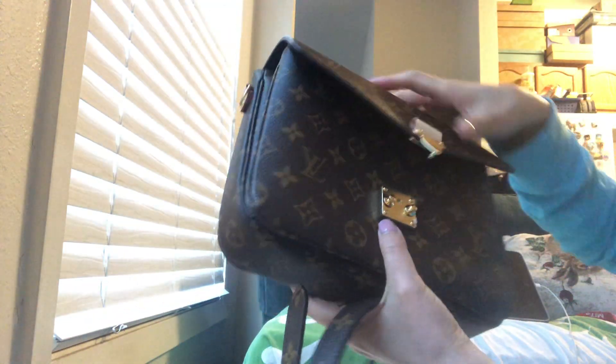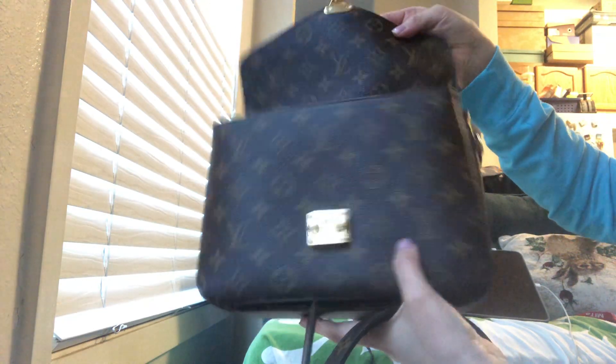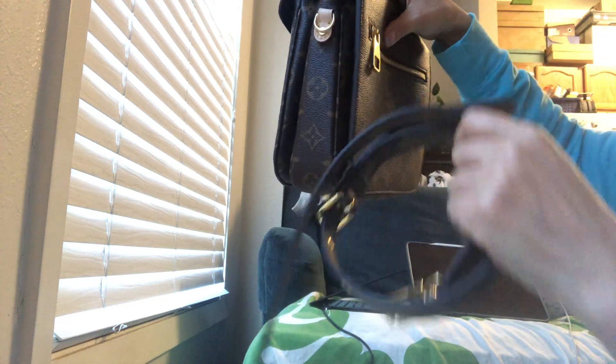So squishy and smooth. The glazing looks all okay, and the strap looks good too.